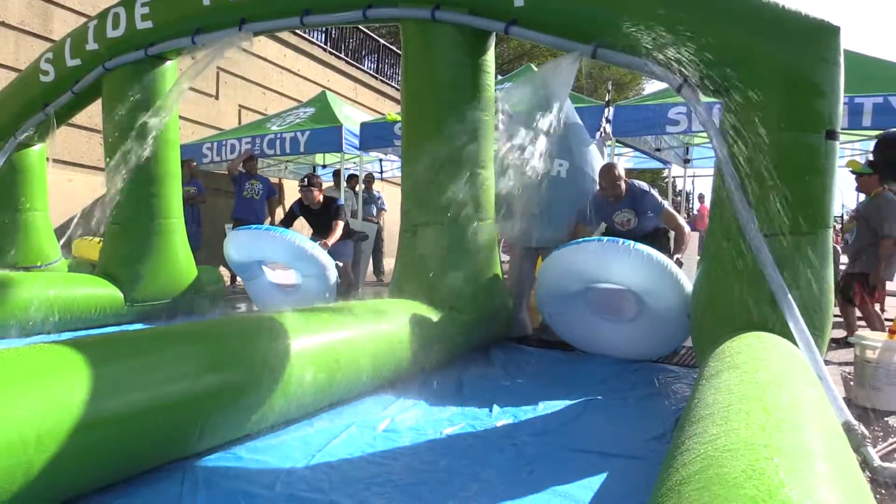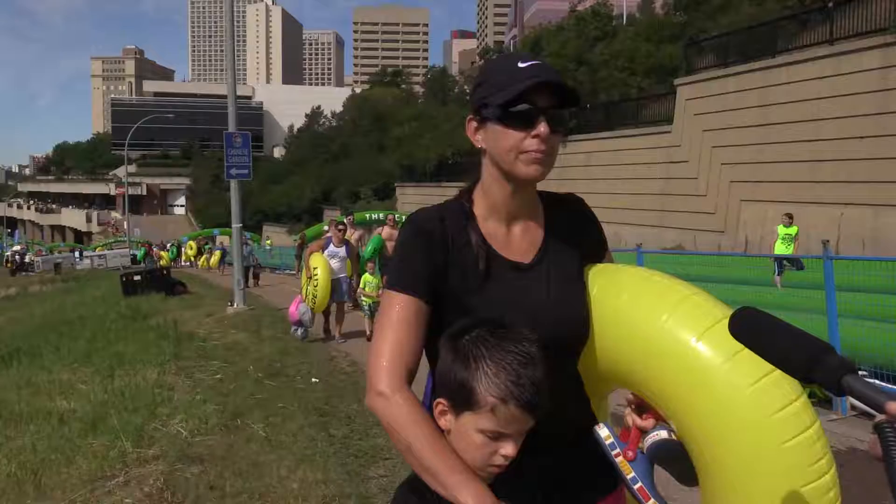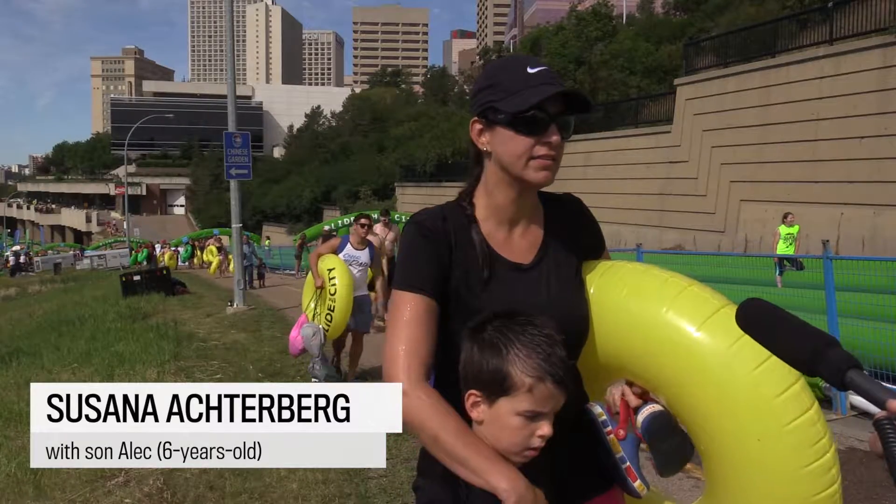Ready, ready, get, go! It's a giant slip and slide down a road.